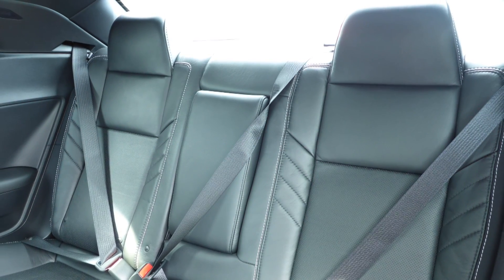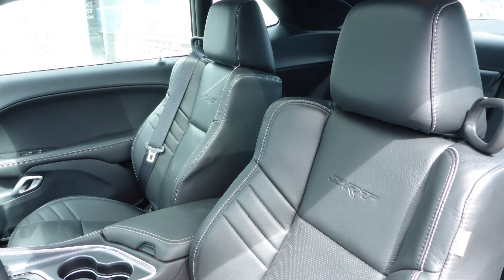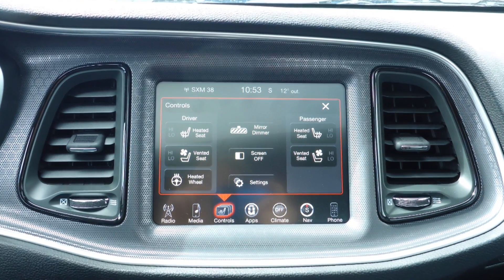Also Perry, the interior features a high-performance Laguna leather seating with premium stitching and rear folding seats. As well, the front seats are both heated and ventilated along with a heated steering wheel.